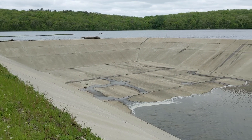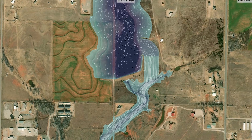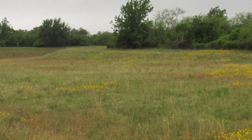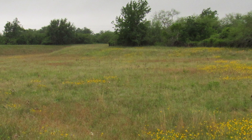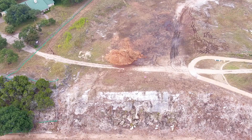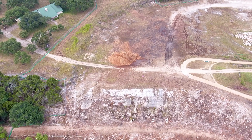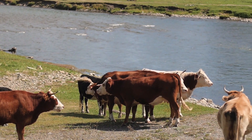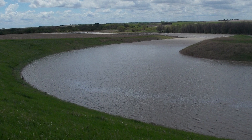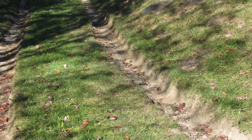Most auxiliary spillways are simple overflow structures that function by themselves without anyone operating them. They can be simple vegetated channels excavated through the abutment around the dam. Because they engage infrequently and are often lined with grass for erosion protection, these spillways can blend into the natural landscape and their maintenance can be neglected. Landowners inadvertently construct fences or roads through auxiliary spillways, stockpile materials or store equipment in the channels, and allow livestock to graze and damage these areas. Regularly inspect your auxiliary spillway to ensure it is clear of obstructions and overgrown vegetation, as damage, ruts, or discontinuities can accelerate erosion during passage of a flood event.